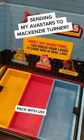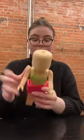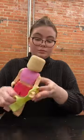Today we're sending my Avastars to McKenzie Turner, so come pack with us. We're starting off her box with some stickers so she can customize her own looks, but we are also customizing each doll in the package so she has a bit of inspiration when she opens it up.